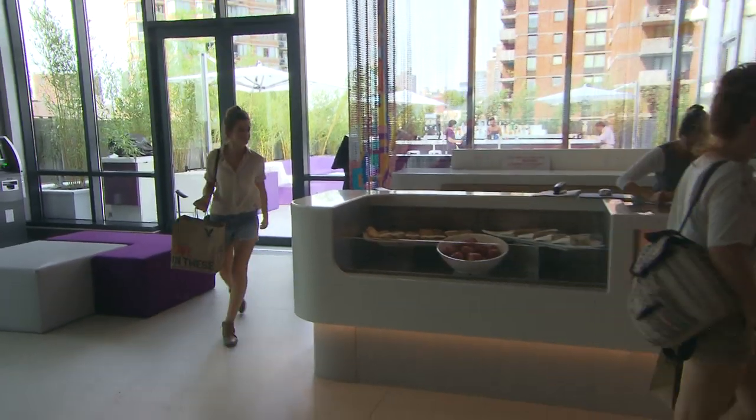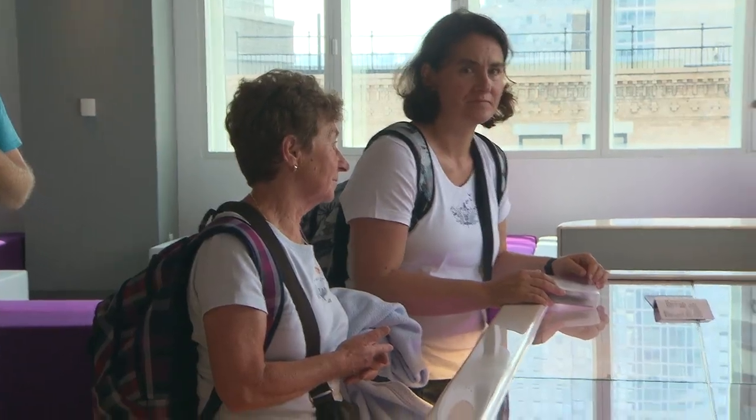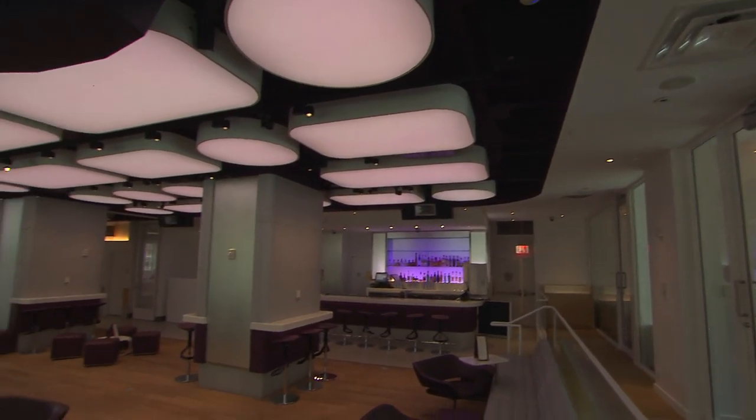While Yotel provides high-tech gadgets for you to serve yourself, there are always humans on hand to assist the less tech-savvy guest. Sharon Carpenter, PIX11 News.